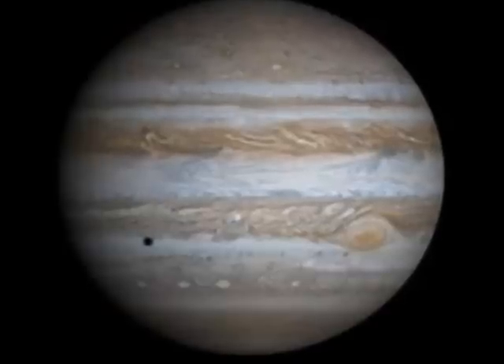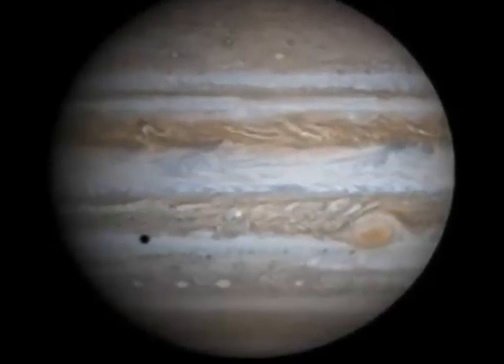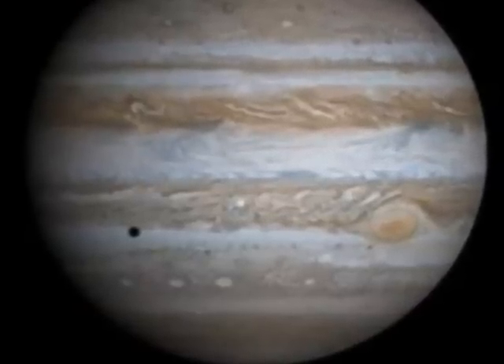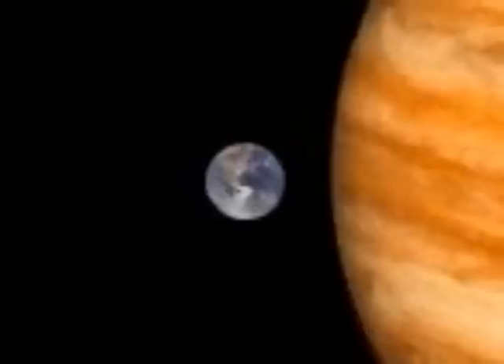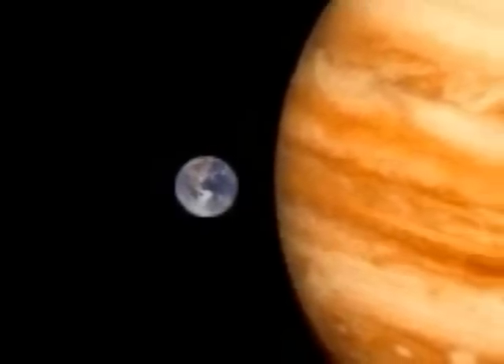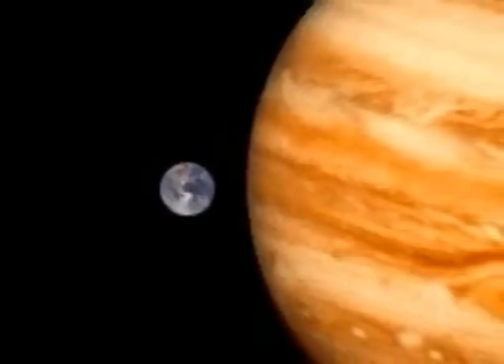The biggest is Jupiter, with more mass and volume than the rest of the planets of the solar system combined. Earth is the biggest of the inner planets, but as seen here, it looks small in comparison to Jupiter.